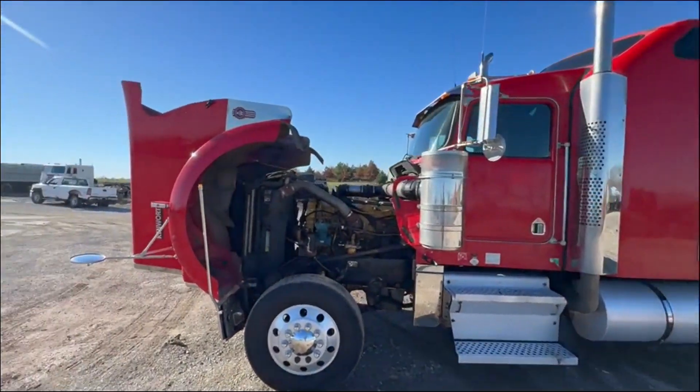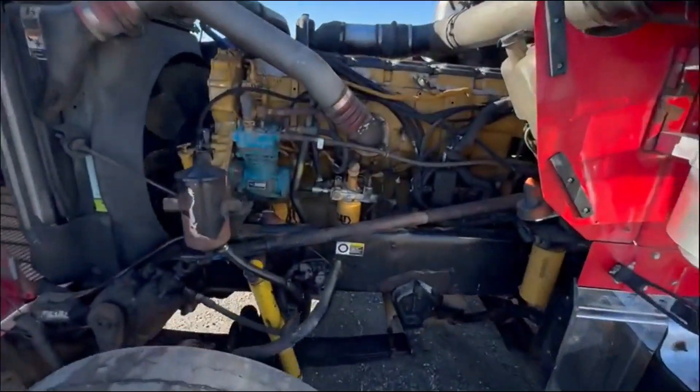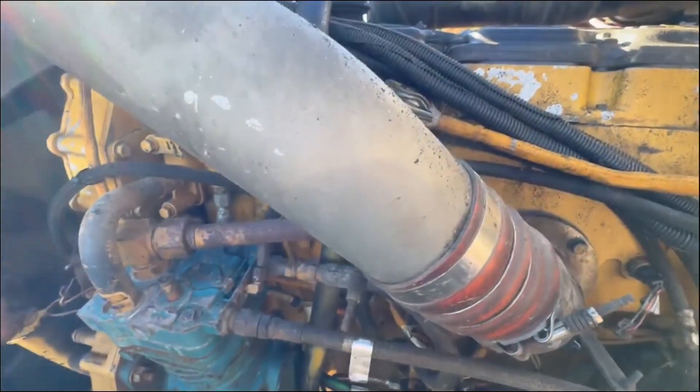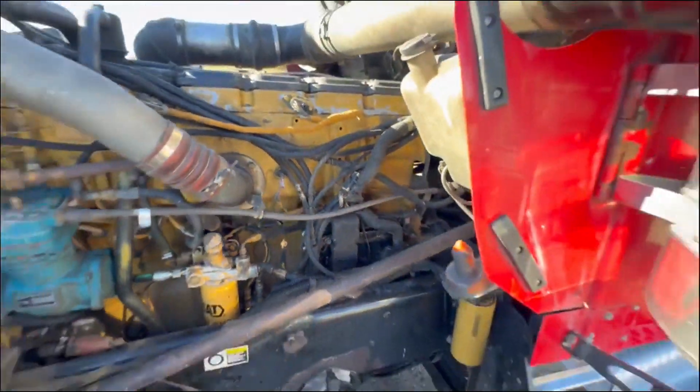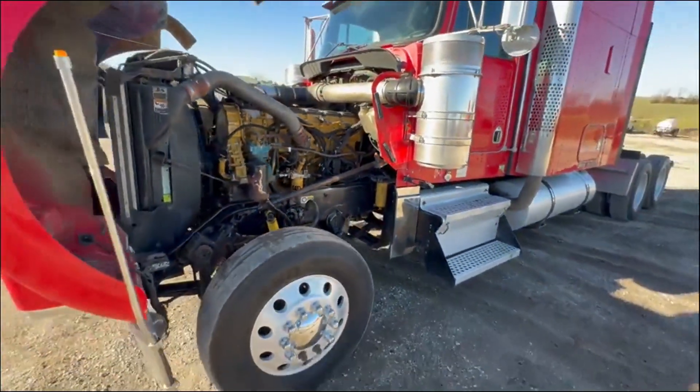Clean older truck. The engine — it's got a C15 Cat in it, twin turbo, no blow-by. Truck runs, drives, shifts just like it should.